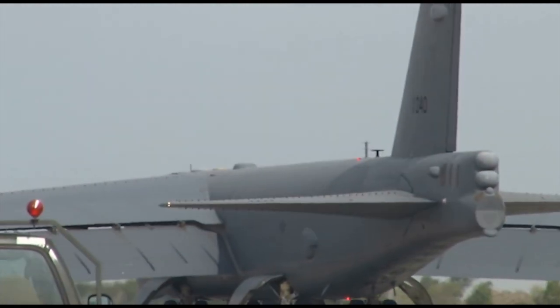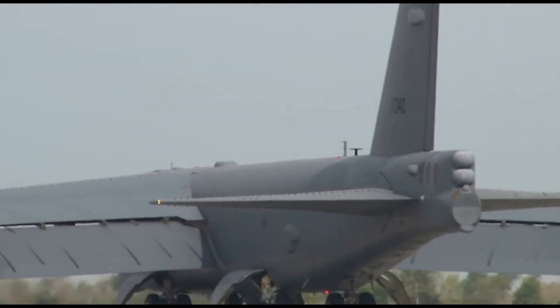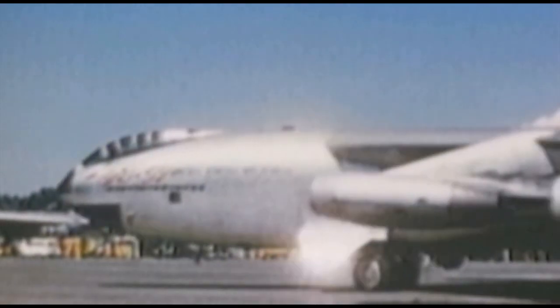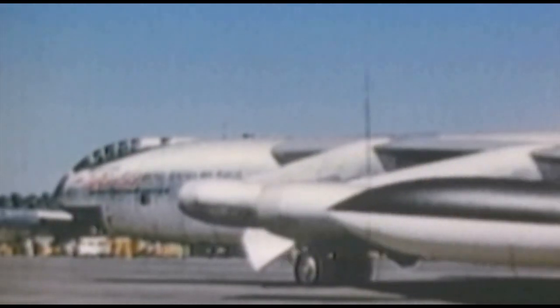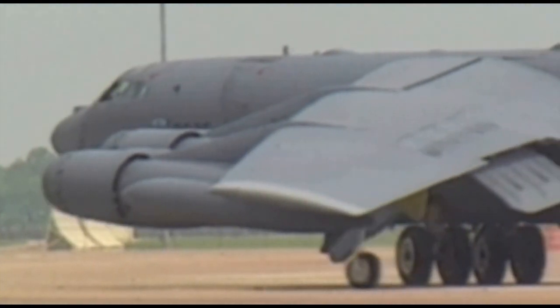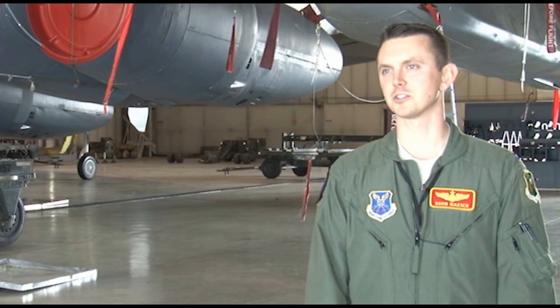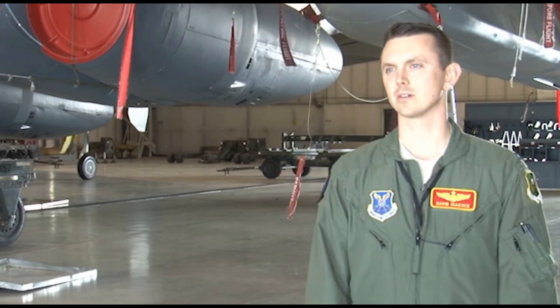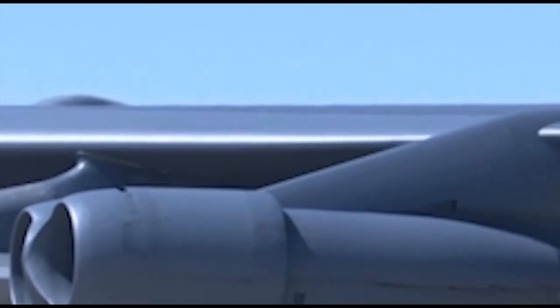Currently, Minot Air Force Base is only one of two bases still operating with the B-52H Stratofortress. Minot Air Force Base received its first B-52H model on July 16, 1961, while under Strategic Air Command. It's kind of an honor to be a part of a legacy that's going to last 100 years — to be a part of that and to know that I won't be the last guy to fly the B-52 and to employ this aircraft in a combat environment. I feel honored to do that.